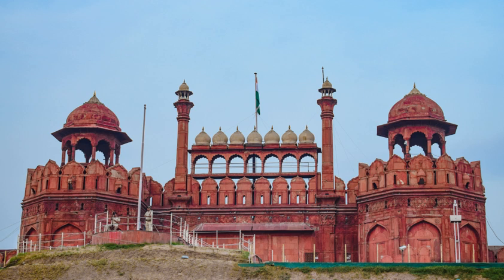North of the Hayat Bakhsh Bagh and the Shahi Burj is the quarter of the imperial princes. This was used by members of the Mughal royal family and was largely destroyed by the British forces after the rebellion. One of the palaces was converted into a tea house for the soldiers.